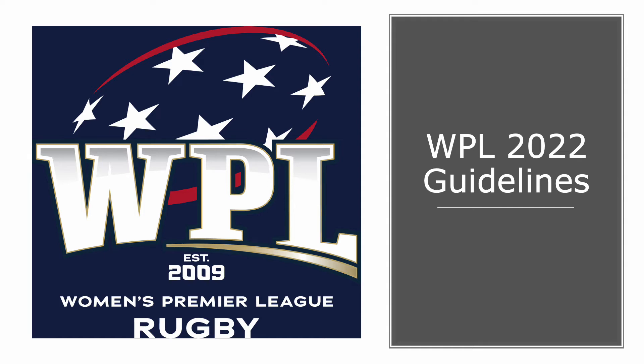Hi, I'm Amanda Cox, the referee manager for the WPL, and today I'm going to take you through some focus areas and referee priorities for our upcoming season.